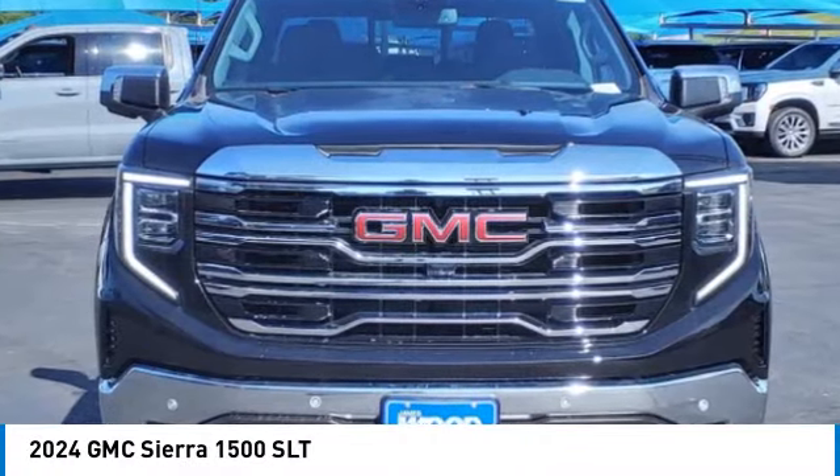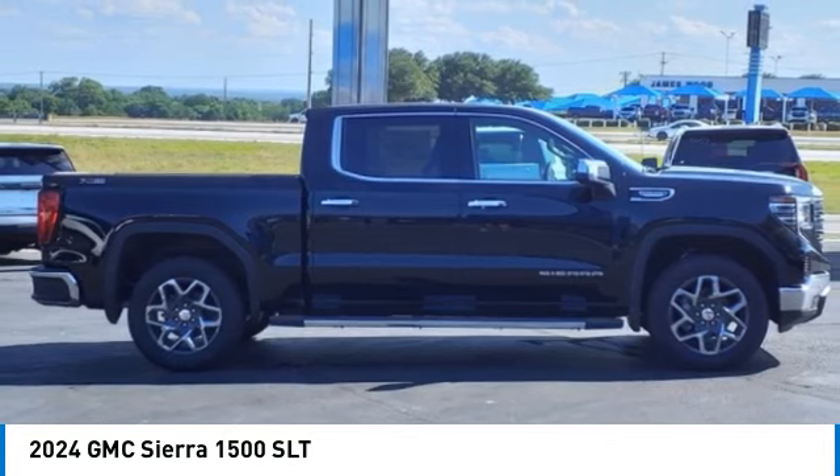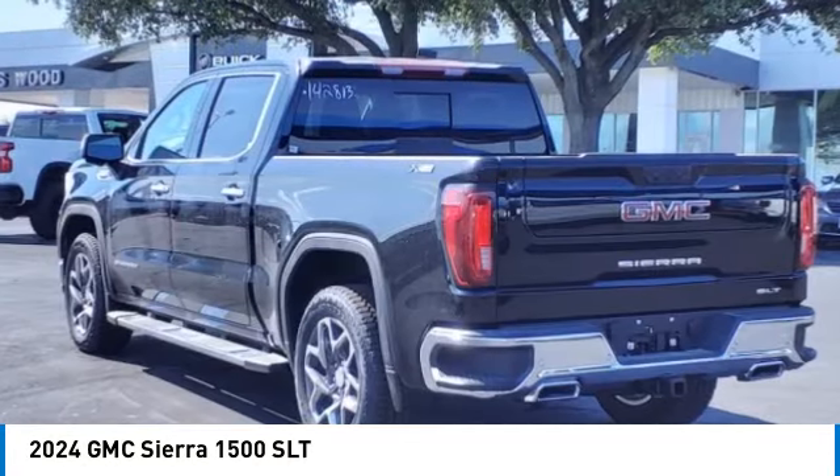Looking for the right vehicle? Check out the 2024 Sierra 1500. The GMC Sierra is a full-size pickup with all the functionality you could expect. With multiple trim levels, the GMC Sierra provides a wide range of features for you to enjoy.